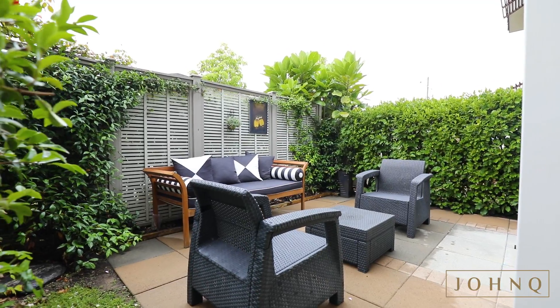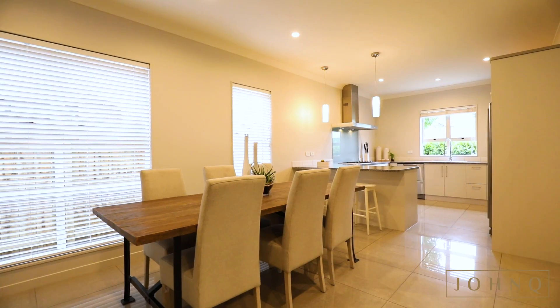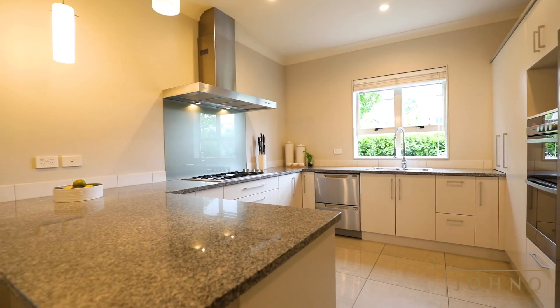Spread out to the front courtyard and garden for alfresco dining in fenced privacy. Enjoy the dining room for private dinner parties and family meals prepared in a beautiful kitchen.